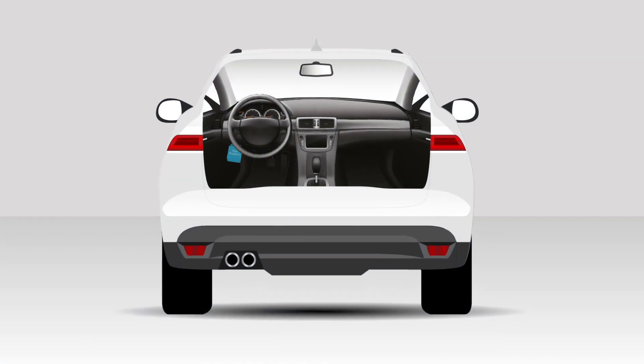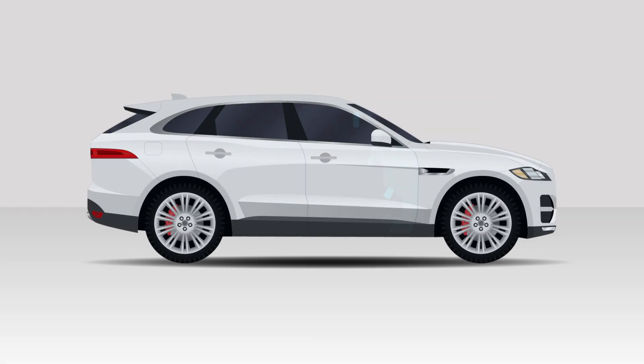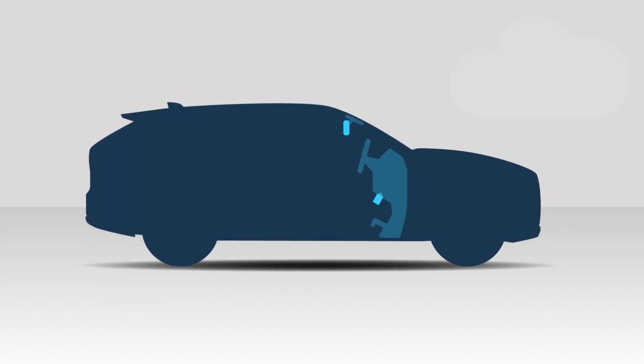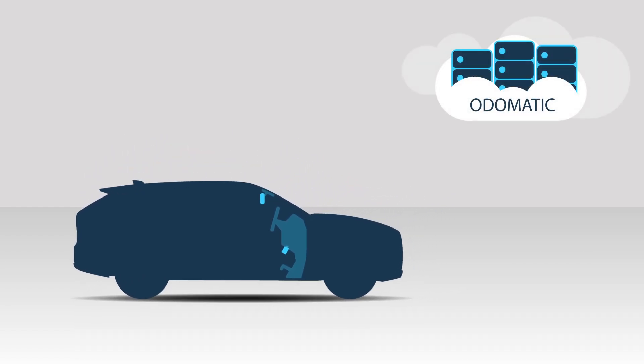Do you make a telematics device like a fleet tracker or dash cam? Do you want to elevate your product so that it can read OEM parameters? Automatic gives you access with one simple call.